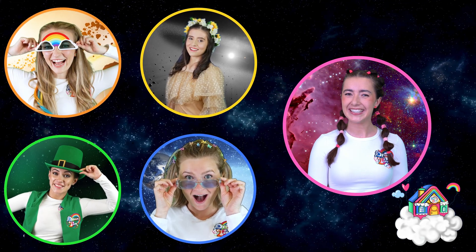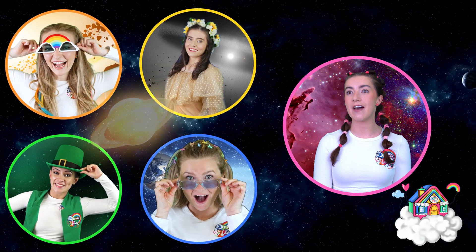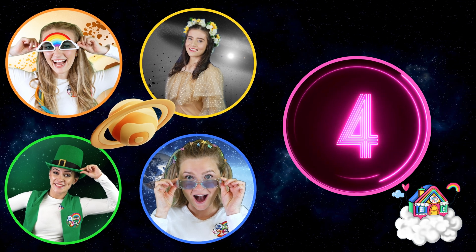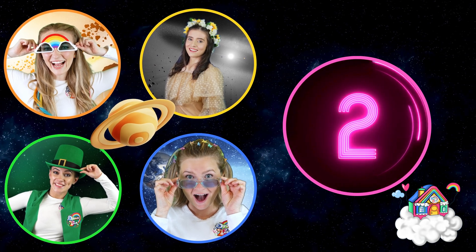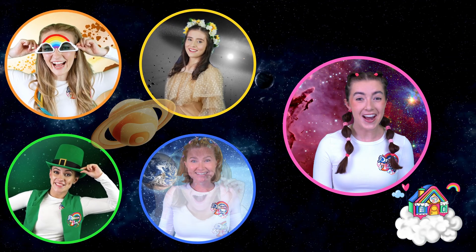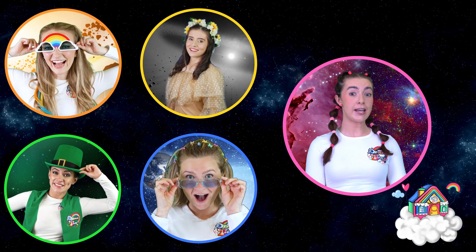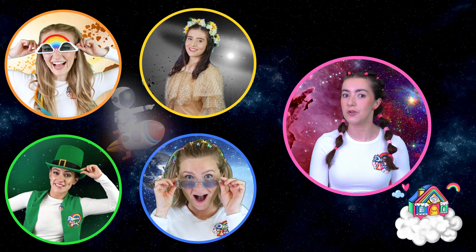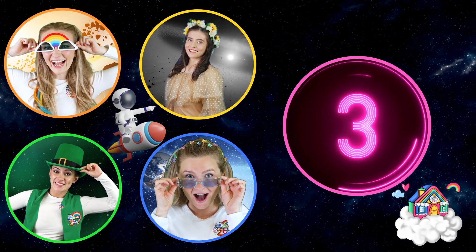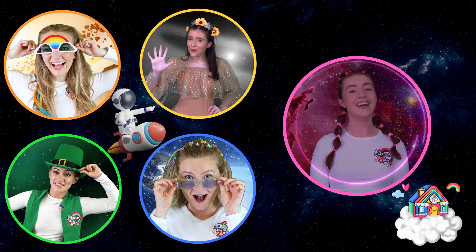Question number two. Which planet is famous for having big rings? I know this one! Saturn! That's right! Question number three. Can humans breathe normally in space? Is it no? Correct!